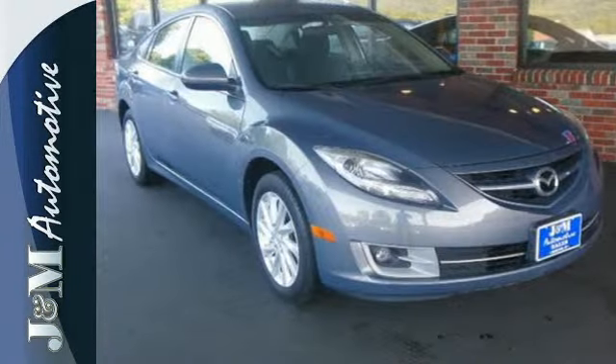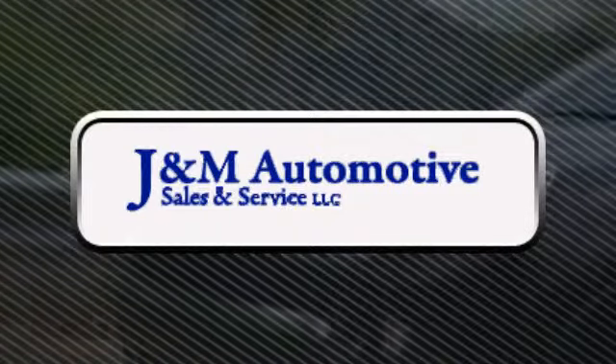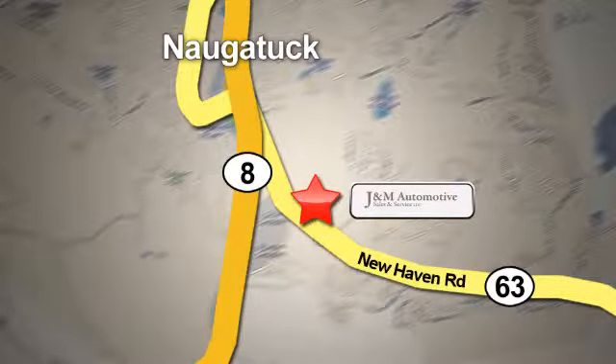Come on in today and see this one for yourself. You'll see a difference at J&M Auto Sales. Call or stop in today. We are conveniently located at 820 New Haven Road in Naugatuck, Connecticut.